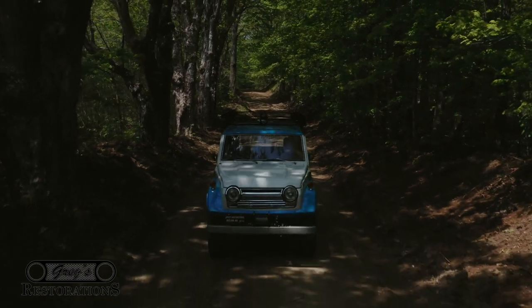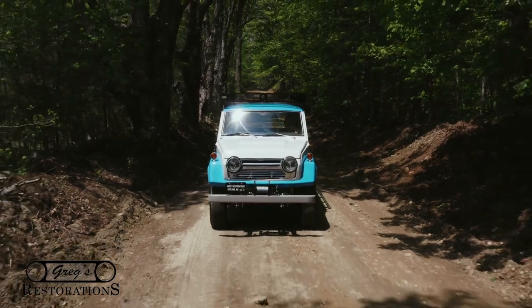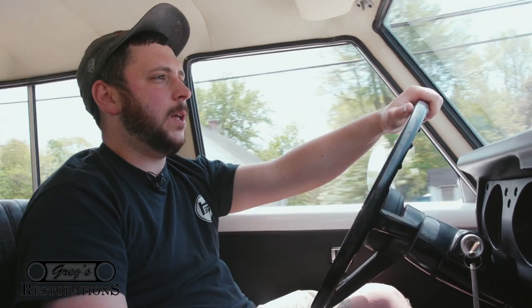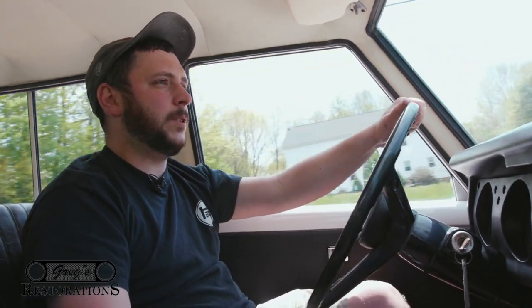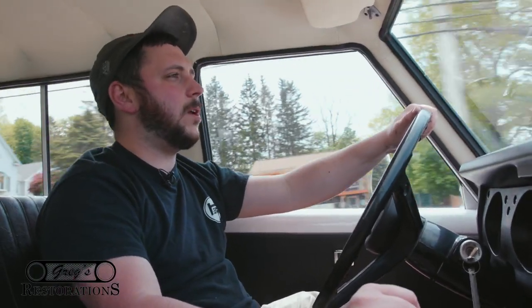The customer has done a lot of work on this vehicle himself over the years. This is pretty much a barn find — found locally. The customer did some work on it and then needed our assistance to finish it up, just because daily life is so busy. He stepped in and got it to where it needed to be to drive it around. It is not a full restoration — it's more of a survivor.